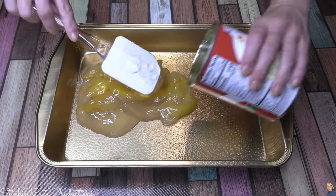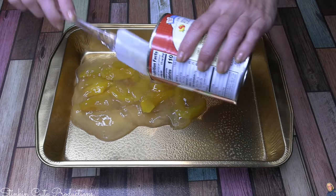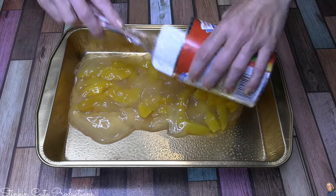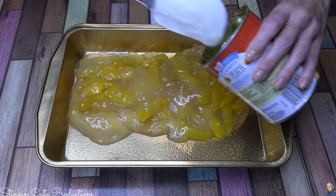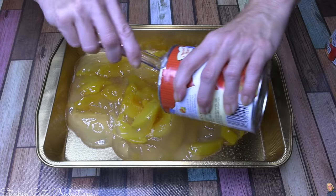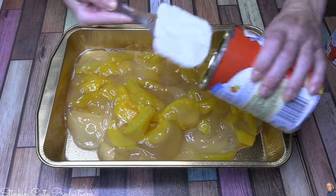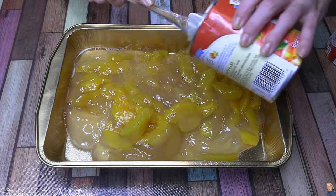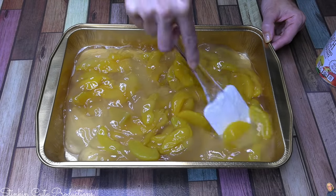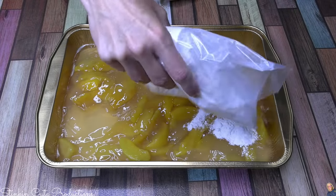This is where the deliciousness begins. I'm going to empty out all three pie-filling cans into the foil pan. I know somebody's going to say you can get a better dessert if you cut up your own fruit, but really this pie filling is so good I could eat it right out of the can. It's sweeter, it's thicker, and it's less work. Once I've got all the cans emptied, this is where the cake mix comes in.